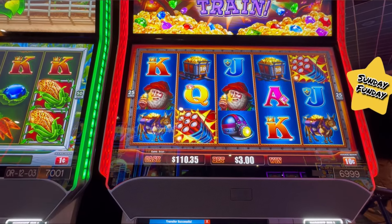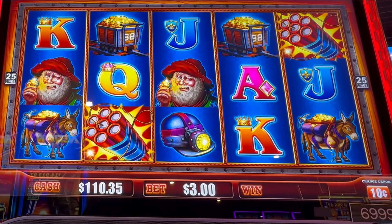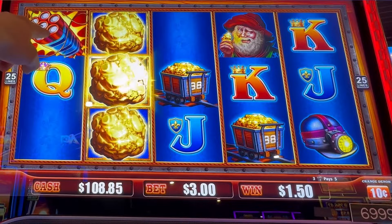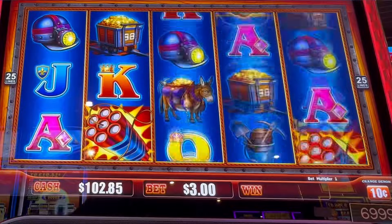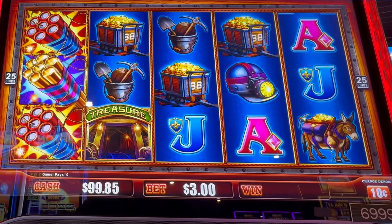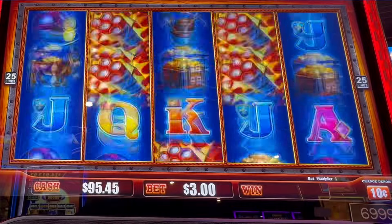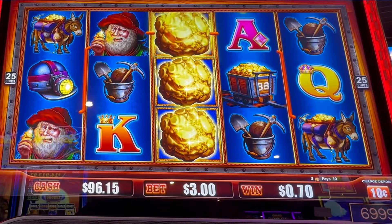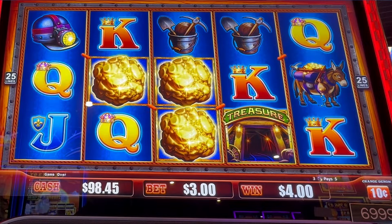Hey y'all, we are loading up this Eureka train and we are hoping for a chugga chugga good time — let's bring on that train. We are playing Eureka Treasure Train and we're going to do some high dollar spins on the 10 cent denomination — that's three dollars on dimes. We are hoping for six of those mine shafts or three of those. Gold nuggets across would be amazing as well. Lining up for two dollars — we need more than that. A dollar profit.